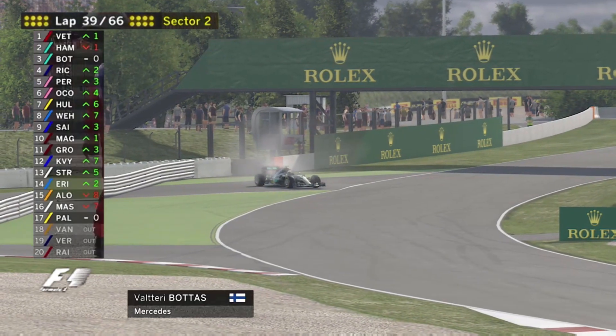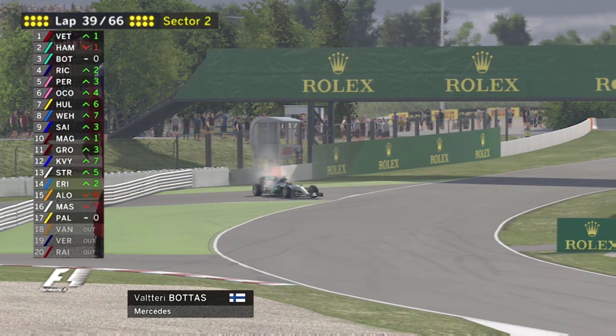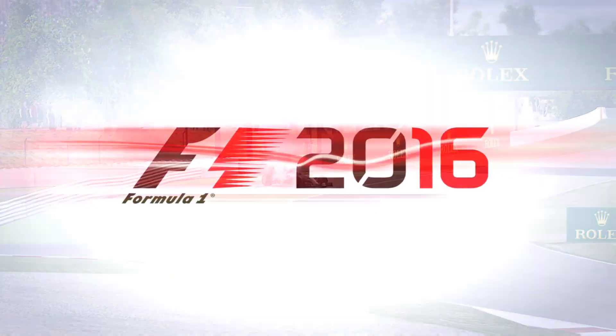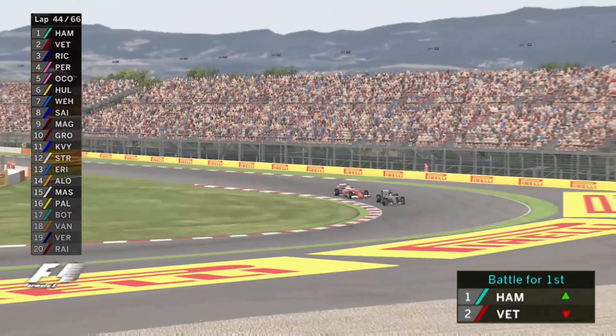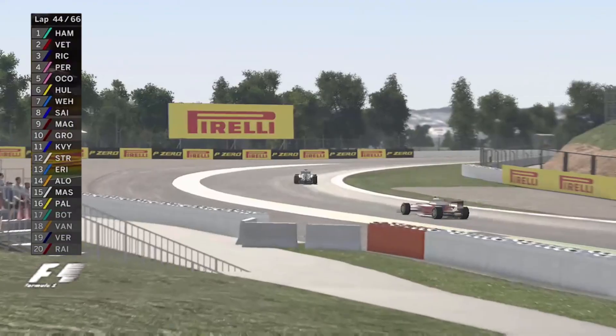Valtteri Bottas is out of the race. That's an engine that shouldn't have been in the car today — the new one that went in sprung a water leak, and they had to put the old one back in yesterday. That's a good exit off the final corner for Lewis Hamilton. He's got DRS. Vettel blocks him off on the inside. Hamilton goes around the outside and swoops into the lead of the Spanish Grand Prix.